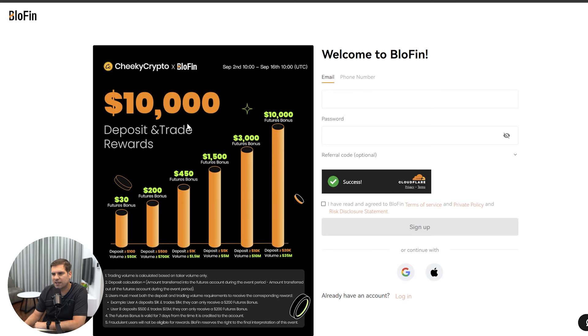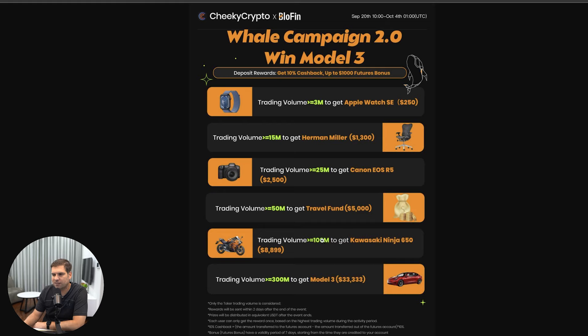This is on top of the usual $10,000 deposit and trade rewards, which scale up according to your activity and deposit — from $100 all the way through to $20,000, with various reward amounts available. By signing up using the link in the description and depositing and trading, you're eligible for up to $10,000. If you're trading actively with decent volumes, you'll also be in Whale Campaign 2.0. Blofin is a KYC-free exchange, so check out the link in the description and start bagging yourself some of these fantastic deals.